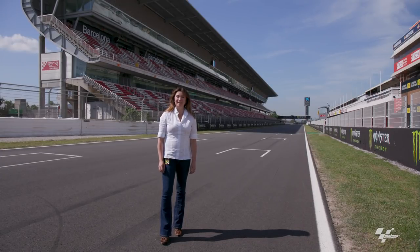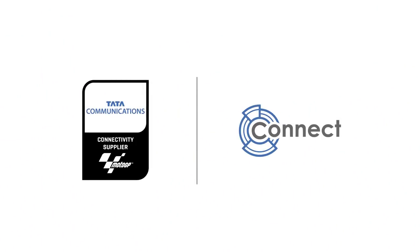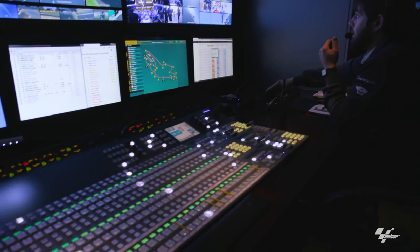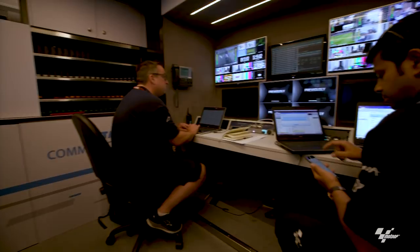Hello and welcome to MotoGP Connect brought to you by Tata Communications. I'm Susie Perry and this is the Circuit de Barcelona, Catalunya. In this series we'll meet some of the unsung heroes behind the scenes of MotoGP and explore the impressive infrastructure and technology that enables the spectacle that you see on your screens. Today we're going to be looking at how the action on track gets delivered to fans all across the world.